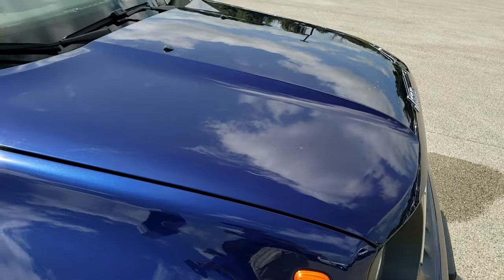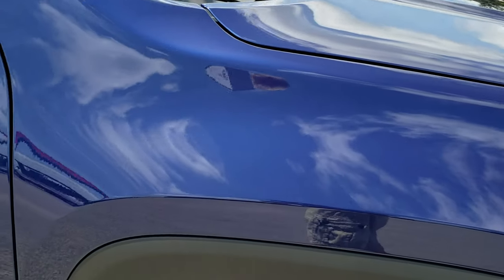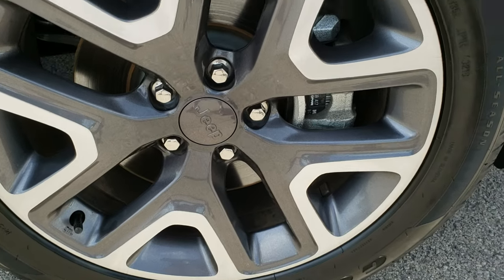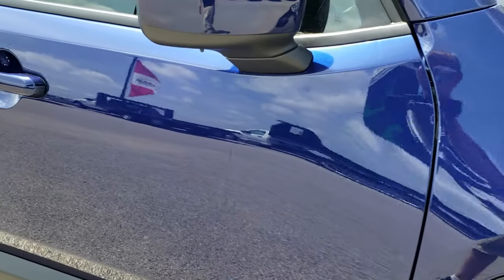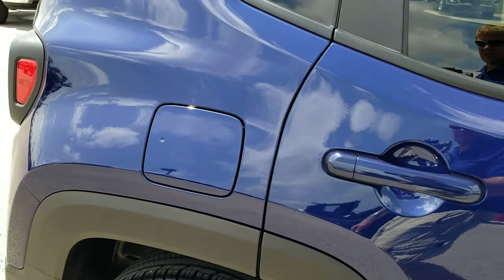Didn't see any dents or dings on the hood — very nice and clean. Passenger side fender, no dents or dings on that, and the passenger side rim, no scuffs or scrapes. As you go down this side of the vehicle you can see just how clean the body is, how reflective and mirror-like that paint is.